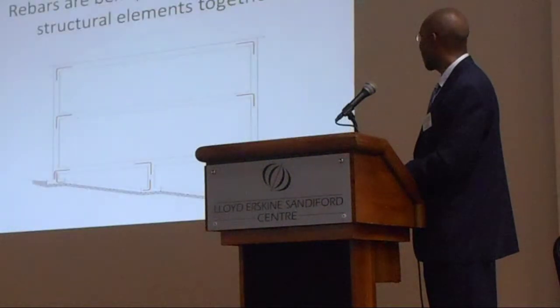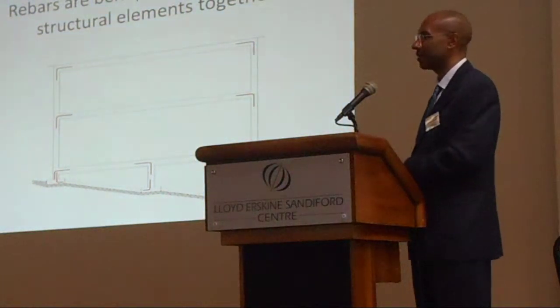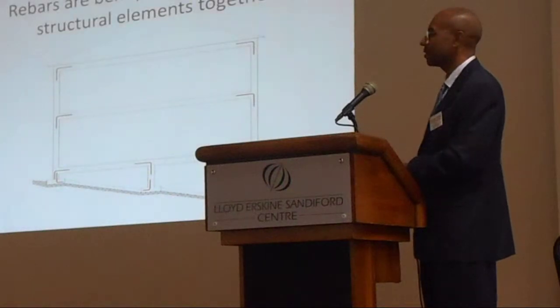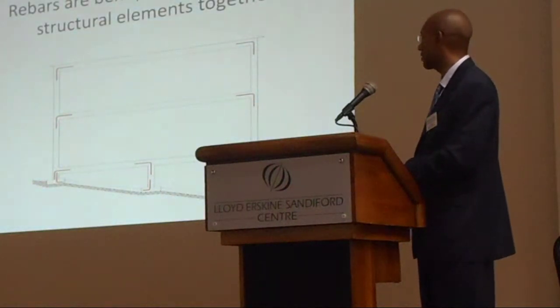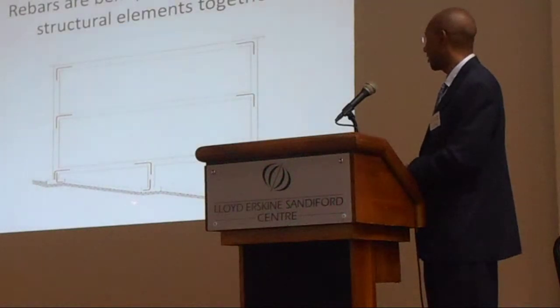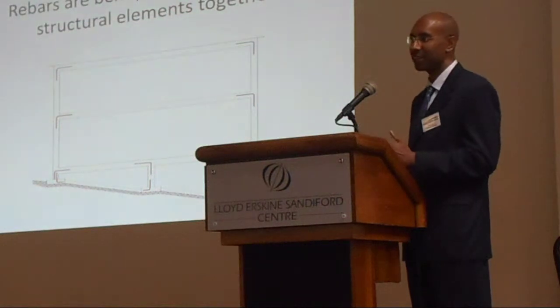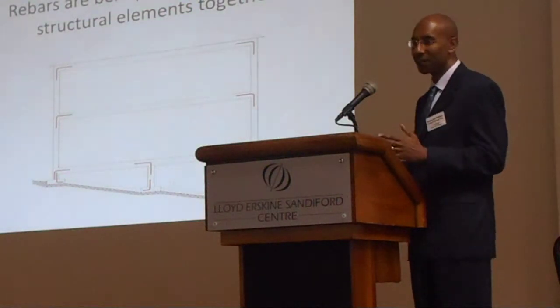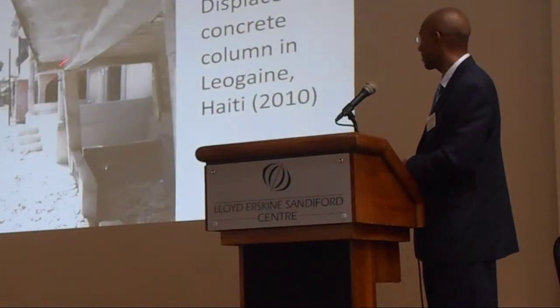Now why do we bend rebar? We bend rebar because we want to connect the structural elements together — connect your slabs to your beams, your beams to your columns, your columns to your footings, footings to the wall. They're connectors. But if you take your connector and you bend it to the point of failure, then during the earthquake these joints are stressed, and it collapses. The stress occurs there.